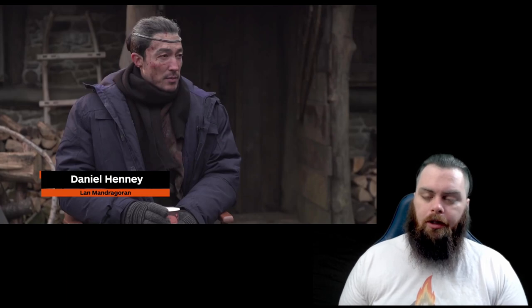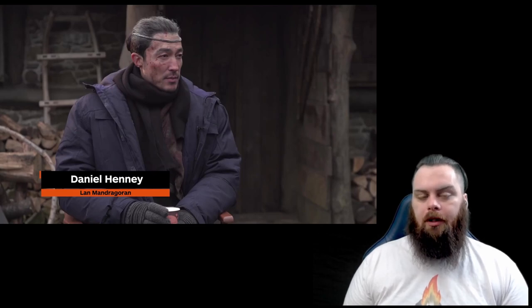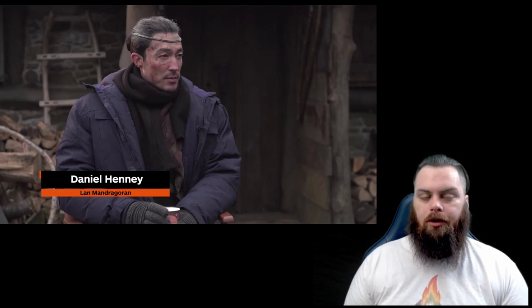Daniel Henny on Lan: Lan is a Warder, a guardian and protector bound to Moraine — that's his job. He points out they've been traveling together town to town trying to find the Dragon, and immediately clarifies the relationship is platonic. He does a really nice call-out that in his view Lan is the perfect person — or at the very least someone we could all strive to be like — which almost everyone who's read the series would agree with.